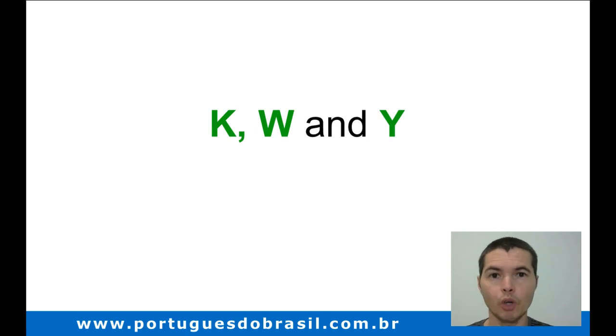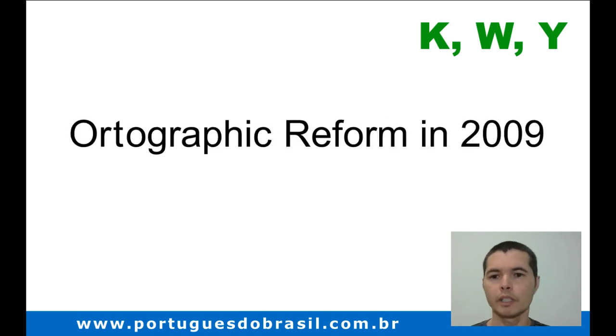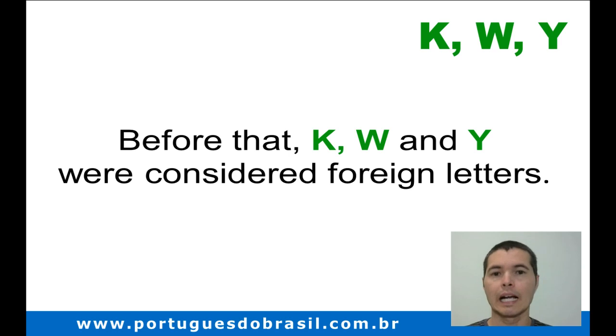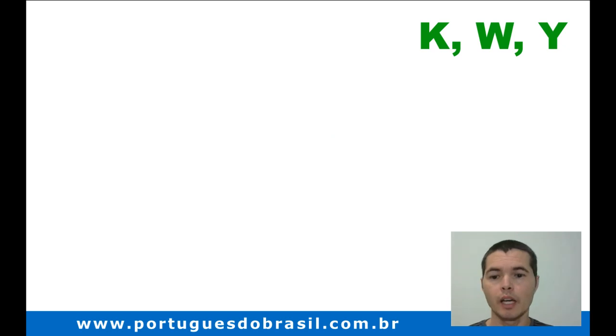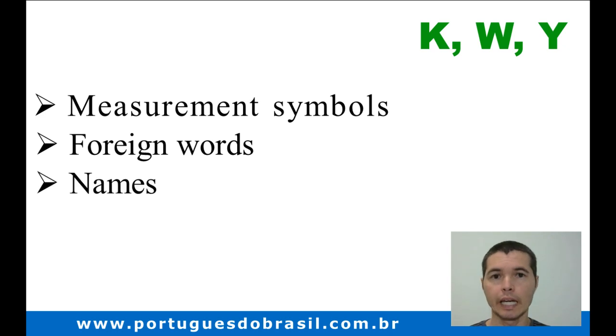In the first video of this series, I told you that Portuguese and English have the same alphabet. But that similarity started to happen only with the Portuguese orthographic reform in 2009. Before that, K, W, and Y were considered foreign letters. That's why most of the time we see them in specific cases, such as measurement symbols, foreign words, and names.